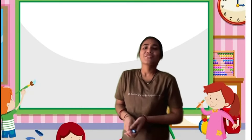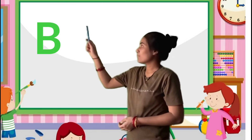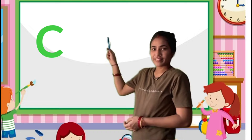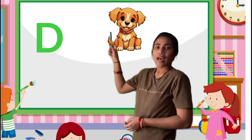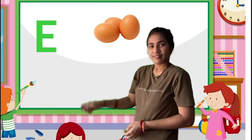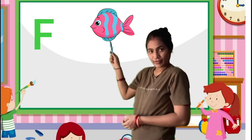Hello kids, today A for apple, B for ball, C for cat, D for dog, E for egg, F for fish.